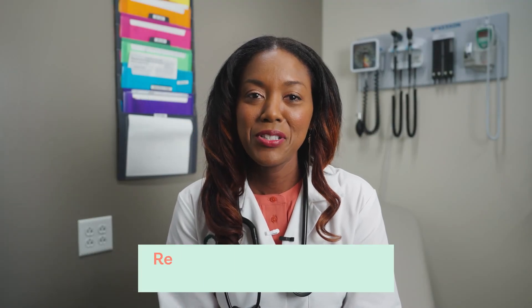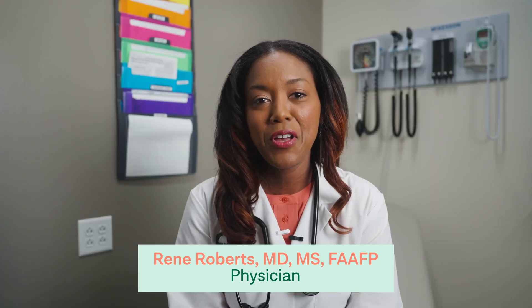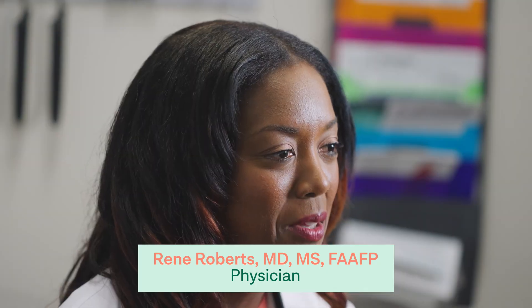My name is Dr. Renee Roberts. I am a board-certified family medicine physician and also a fellow of the American Academy of Family Physicians. I have been working at Oak Street Health now for about seven months.